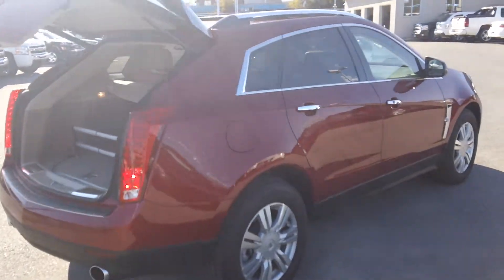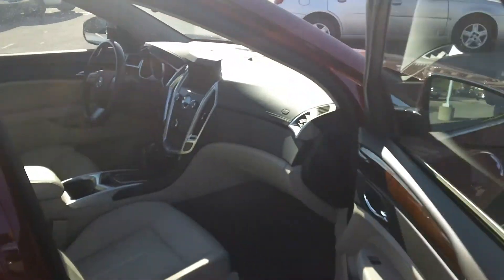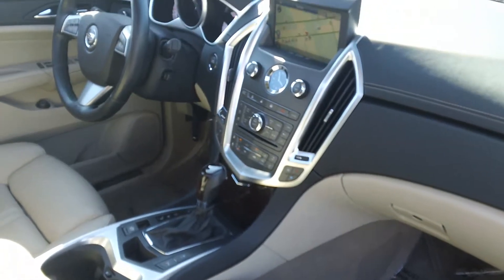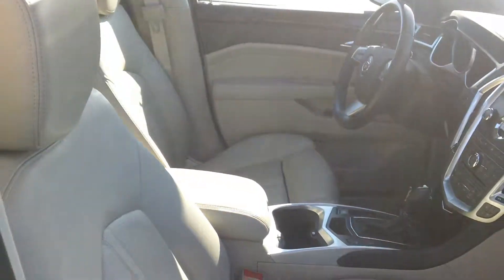Have a look inside — it's got all the equipment you'd want: navigation, push-button ignition, power windows, locks, mirrors, cruise control, and multi-adjustable seats.